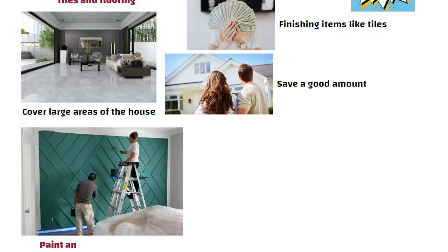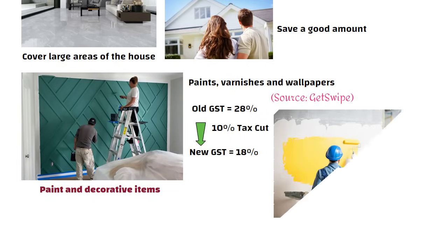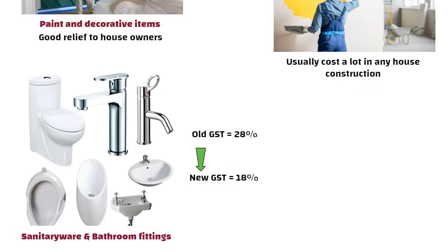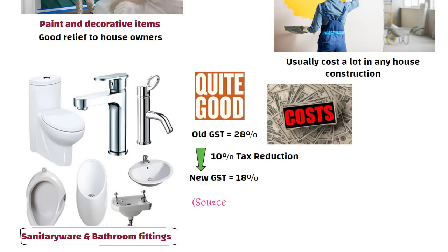After this comes paint and decorative items like paints, varnishes and wallpapers. Earlier the GST on these was 28%, but now it has been reduced to 18% — a 10% tax cut. Since painting and finishing usually cost a lot in any house construction, this reduction gives good relief to house owners. Next comes sanitary ware and bathroom fittings. Earlier the GST on these items was mostly 28%, now it has been reduced to 18% — a 10% tax reduction, which is quite useful as bathroom fittings and sanitary items also cost a lot while finishing a house.